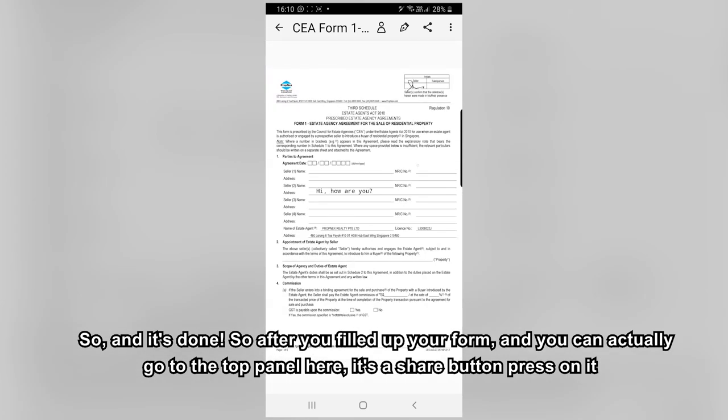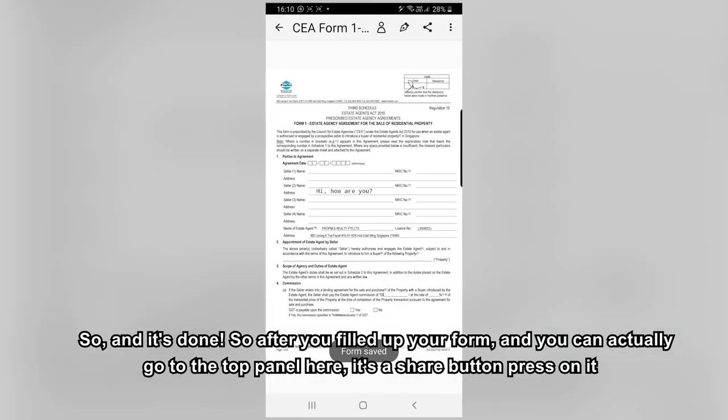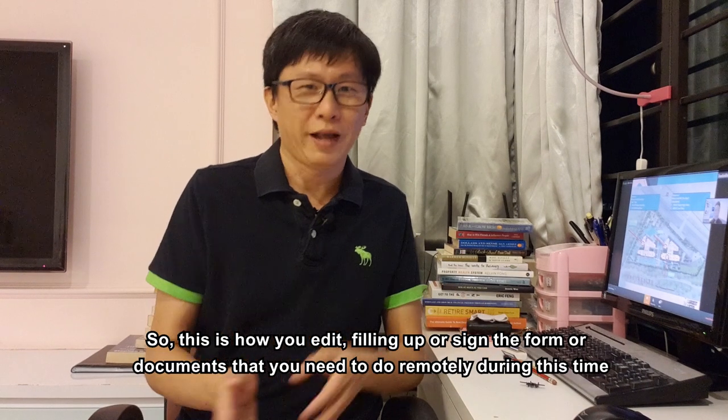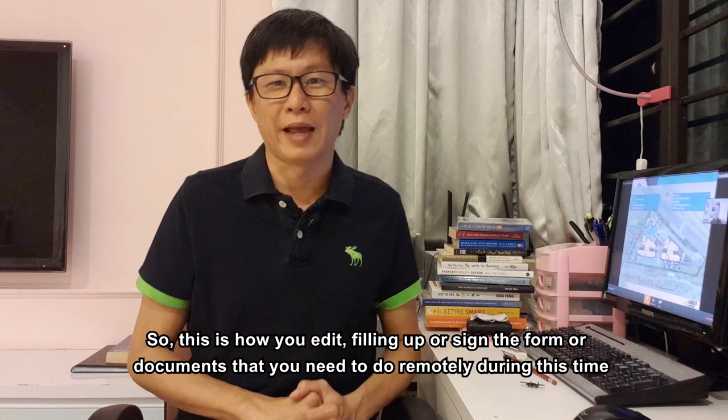After you fill up your form, go to the top panel and press the share button. You can then share through WhatsApp or email to another party. This is how you edit, fill in, and sign documents that you need to complete remotely during this time.